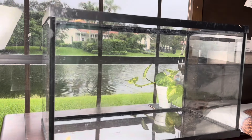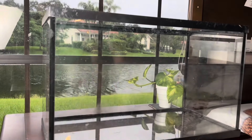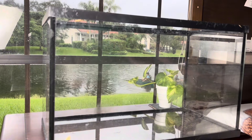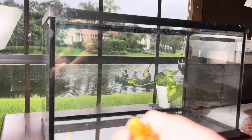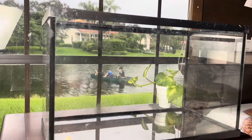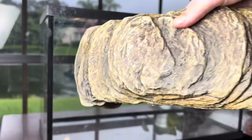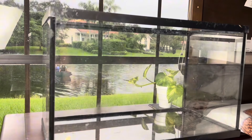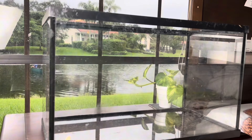Okay guys, I'm going to be using this tank — it's a 10 gallon tank, but I'm only going to fill it up about one fourth of the way. My plan is to put these pebble rocks on the bottom and put this in the middle — it's a hideout slash basking area for heat — and then a plant for him to hide.